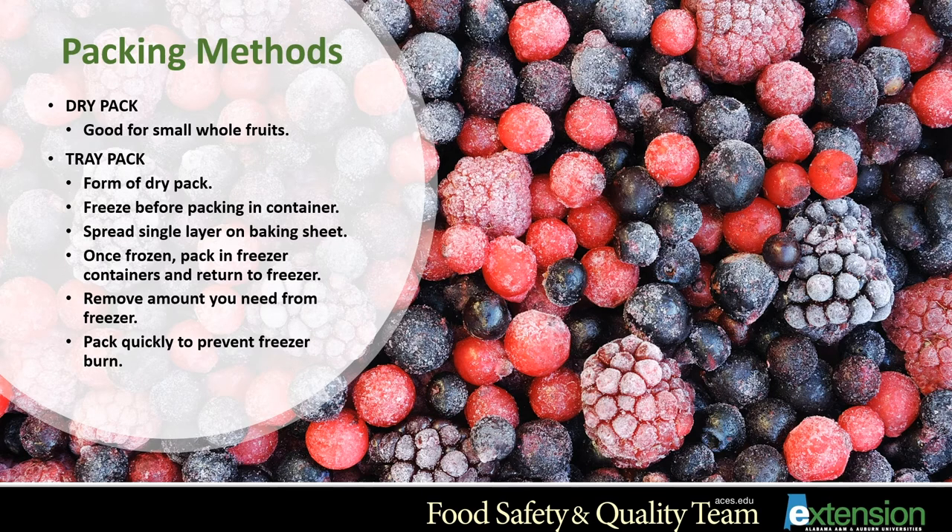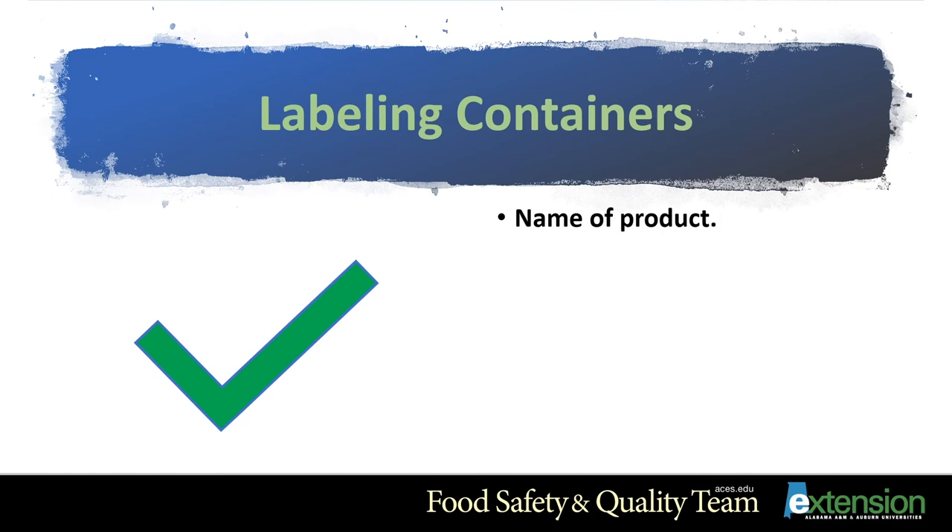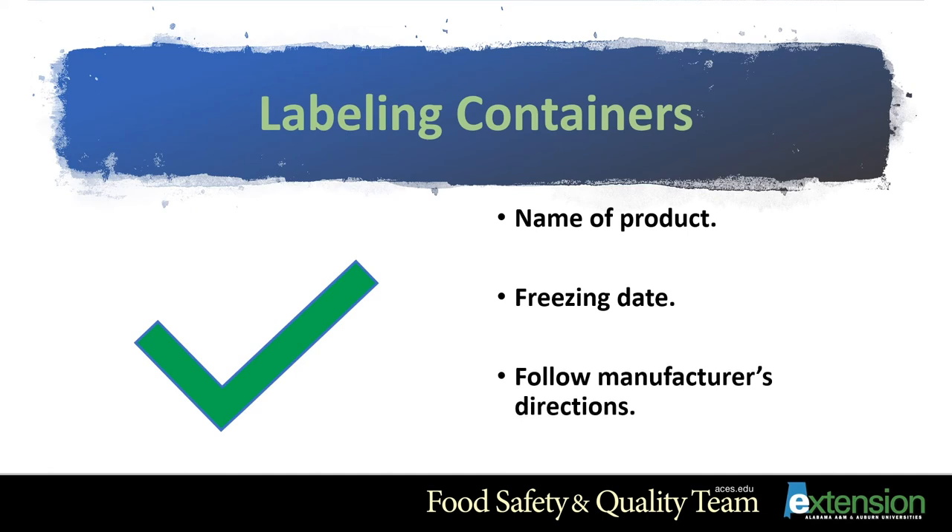Package the fruit as soon as it is frozen to prevent freezer burn. Freezer burn won't make the food unsafe, but it will make the quality and taste not as good. When labeling containers, include the name of the product and its form — whole, diced, sliced, etc. — and the freezing date. Follow manufacturer's directions when using rigid freezer containers.